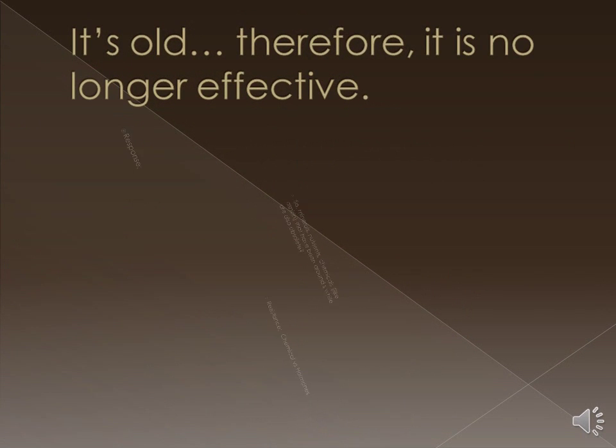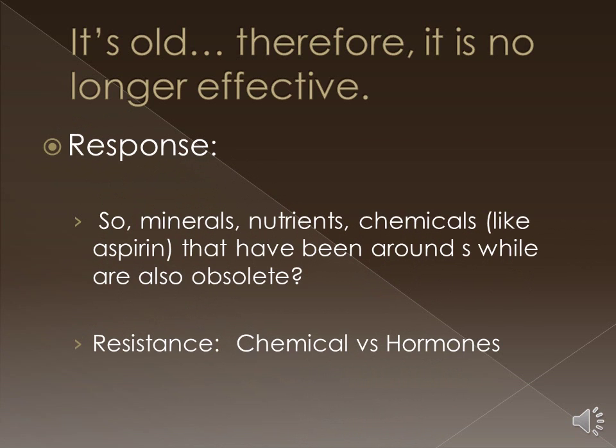Statements that because Armour Thyroid has been around a while, it's no longer effective and its use is questionable. Well, by that logic, I guess that vitamins, minerals, nutrients, and aspirin would also be obsolete or ineffective.